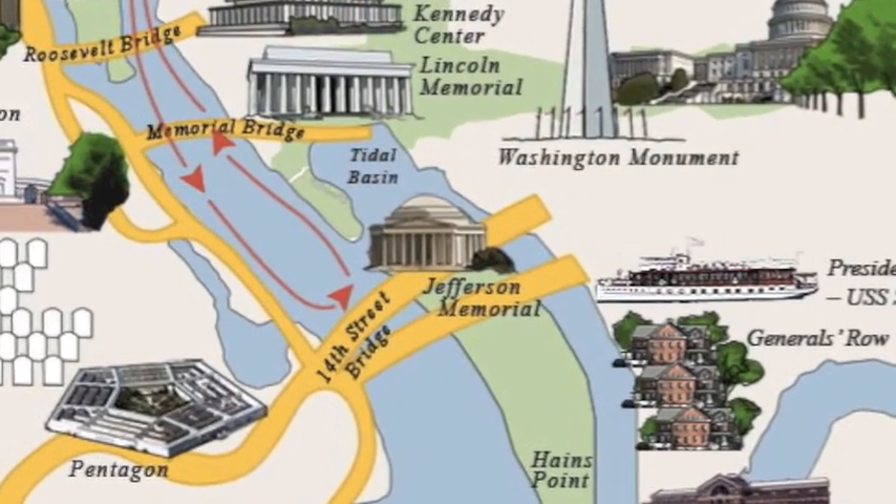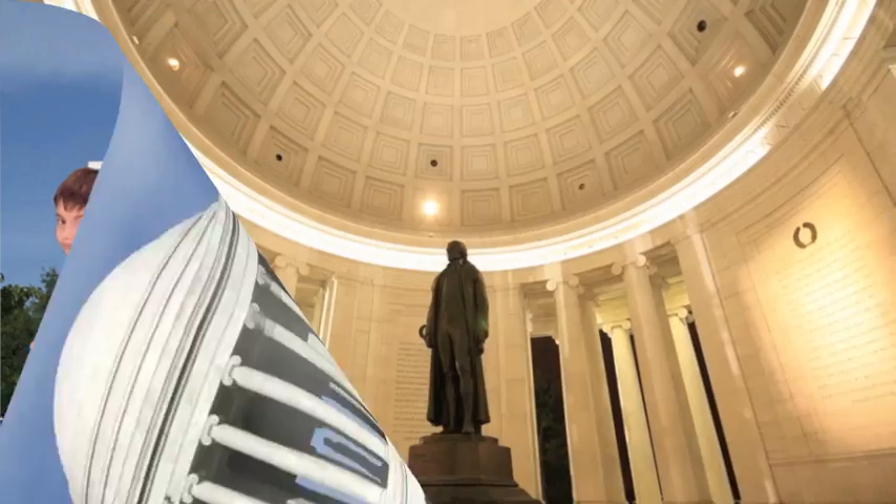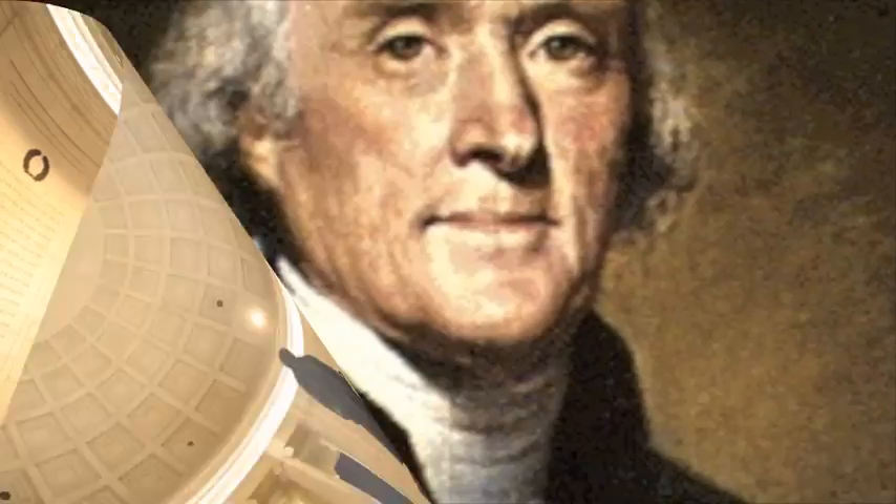Another President that has a monument is Thomas Jefferson. He wrote the Declaration of Independence and was the third President of the United States.